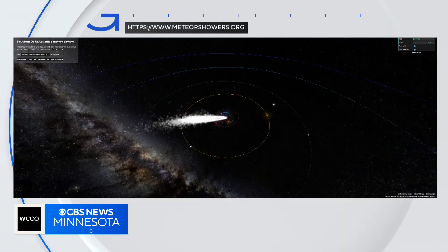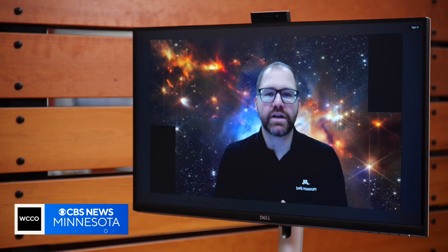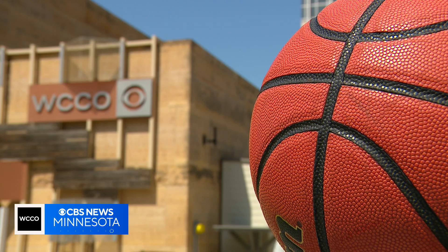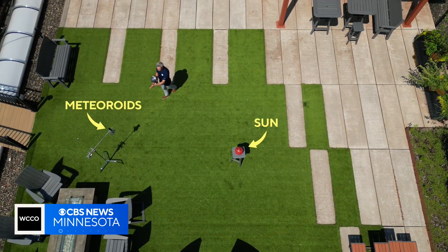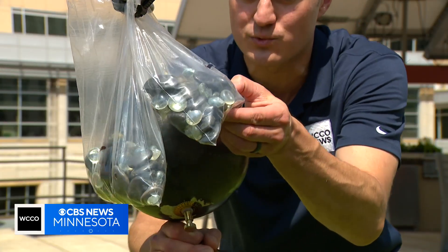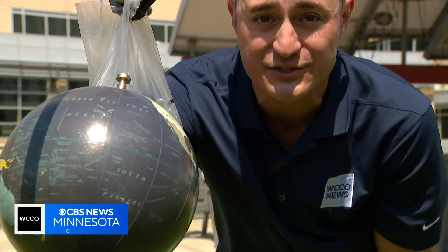That leftover material floating in space are meteoroids. A meteor shower is when the Earth, as we're going around the sun, reaches a point in our orbit where we are passing through a stream of debris left behind by a comet. That ball is the sun, and this globe is the Earth orbiting around the sun. On its years-long journey, it approaches these floating meteoroids made of rock and ice. Once the Earth passes through them, the meteoroids become meteors, or shooting stars, entering the Earth's atmosphere.